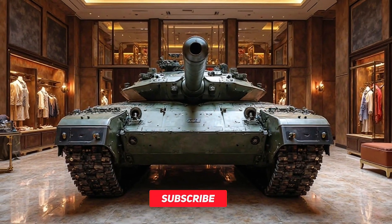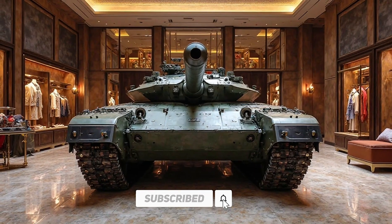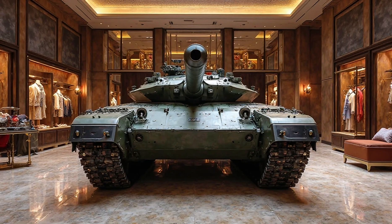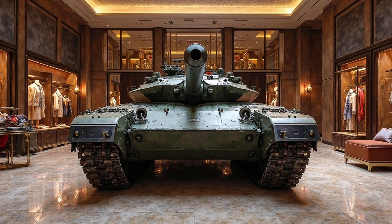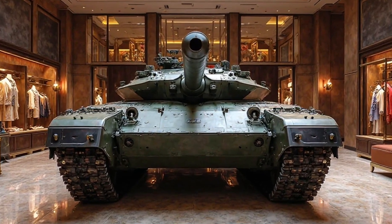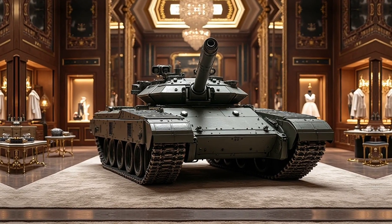Weapon Revolt brings you an in-depth look at the T-14 Armata, Russia's next-generation main battle tank designed to redefine modern armored warfare. This advanced platform boasts cutting-edge technology, superior firepower, and enhanced survivability, making it a formidable force on the battlefield.